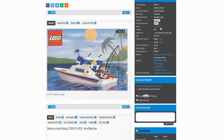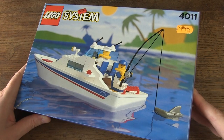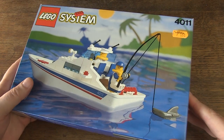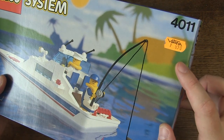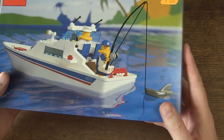The set has the theme group Modern Day and as sub-theme Boats. It contains 90 parts and two minifigs. The box looks good at first glance, but I do see some damage. The original price label is still attached: 650 Belgian francs, that is about 16 euro.